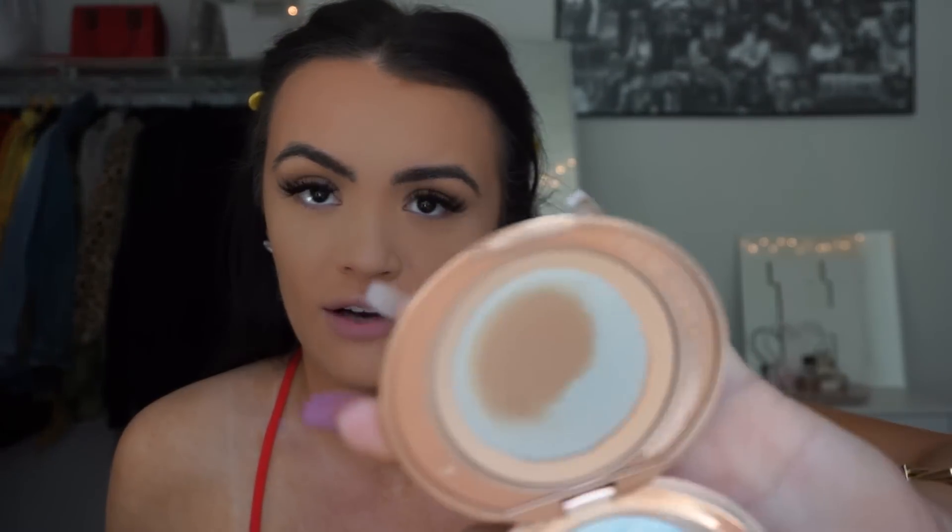If you don't have the Charlotte Tilbury Airbrush Flawless Finish Powder, I need you to go get it. I know it's around $45 to $48, but I've had mine since September and I'm just now running out. Nothing compares to it — it's incredible. Great for touch-ups, great for everything, for glam looks or natural looks like this. We love this one.